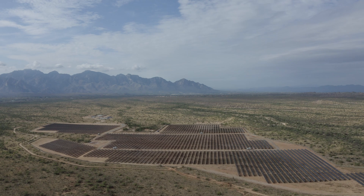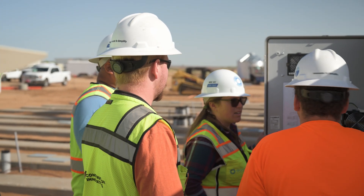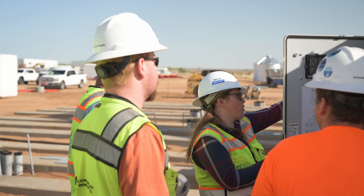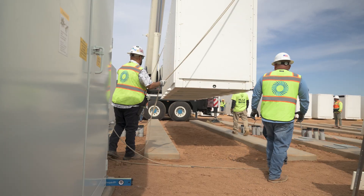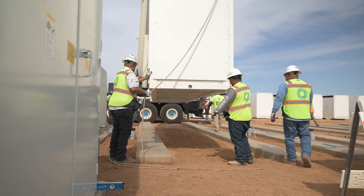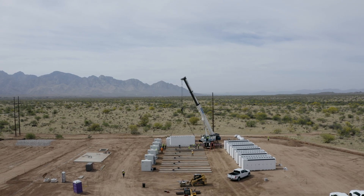This is our first self-performed project of PV and BESS, so we were really excited to take on this challenge. My team recognized that this was the first, and we wanted to be a little different. It's been really interesting being the first ones doing it. We've learned a lot throughout this — for better or worse — on our first self-perform job.